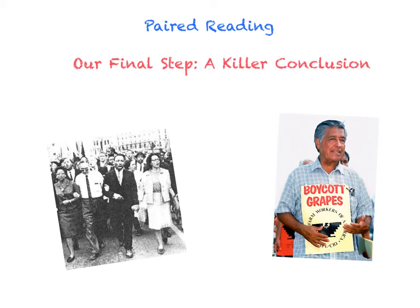For paired reading we are on our final step, and that is to write a killer conclusion. A conclusion can make or break your entire essay. You could put in all the research, you could have all these great vocabulary words, but a conclusion is basically like wearing a really nice suit with some really bad shoes. So let's show you how to write an effective conclusion.